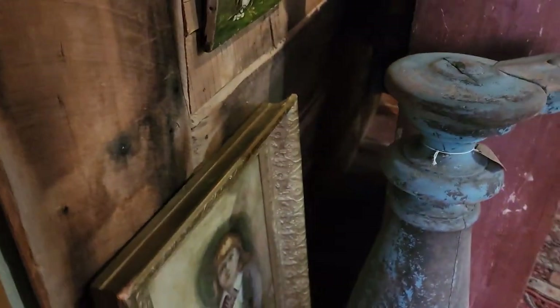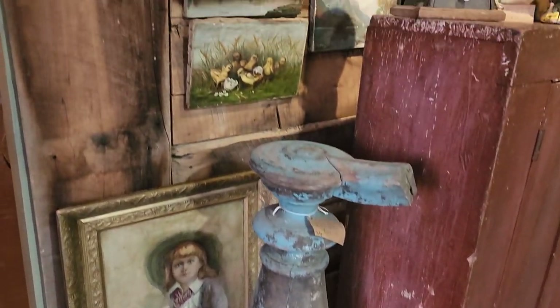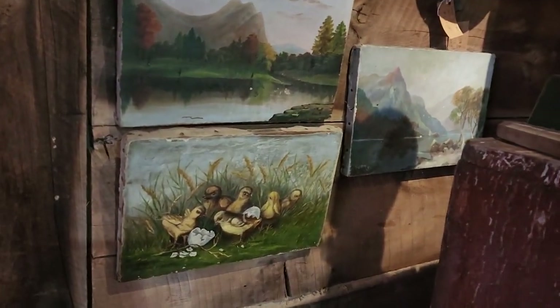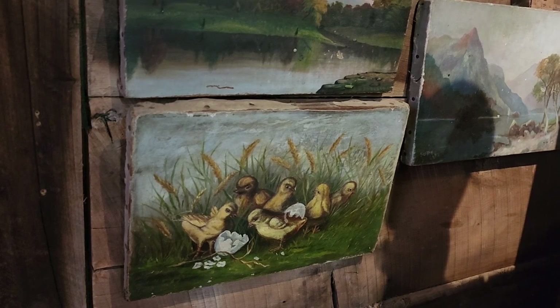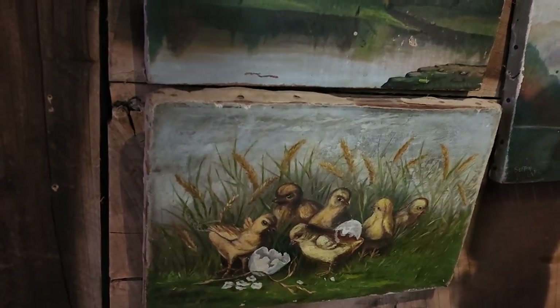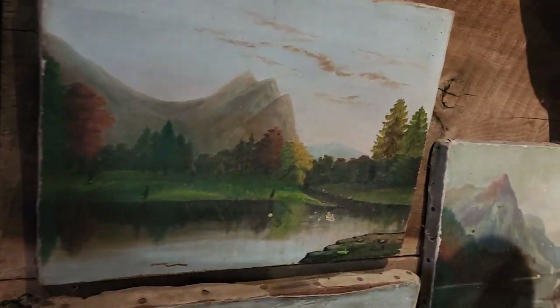Okay, one more area here we'll go through and then I'm gonna wrap it up because I've got to go with the last little bit of daylight and see where we've gotten on the build. Those paintings — I love those little chicks. The colors are just so pretty, I hope the camera's picking that up.